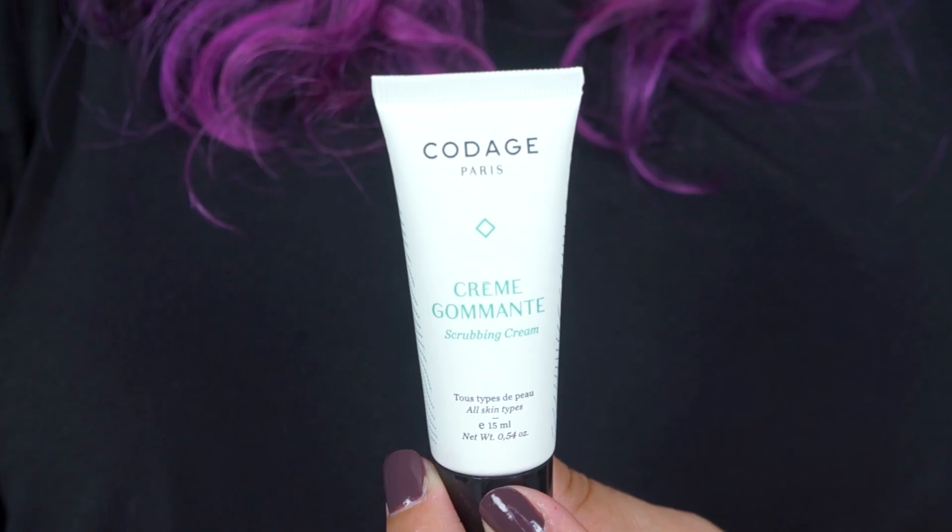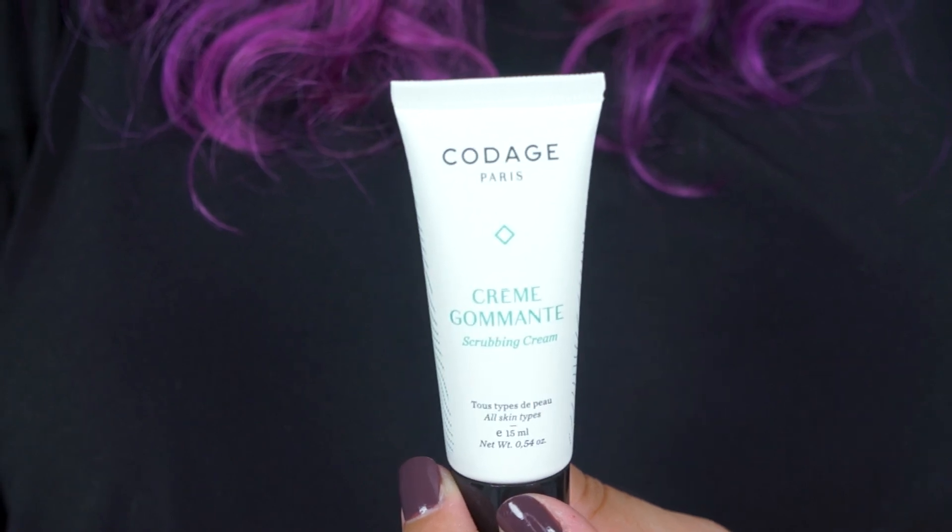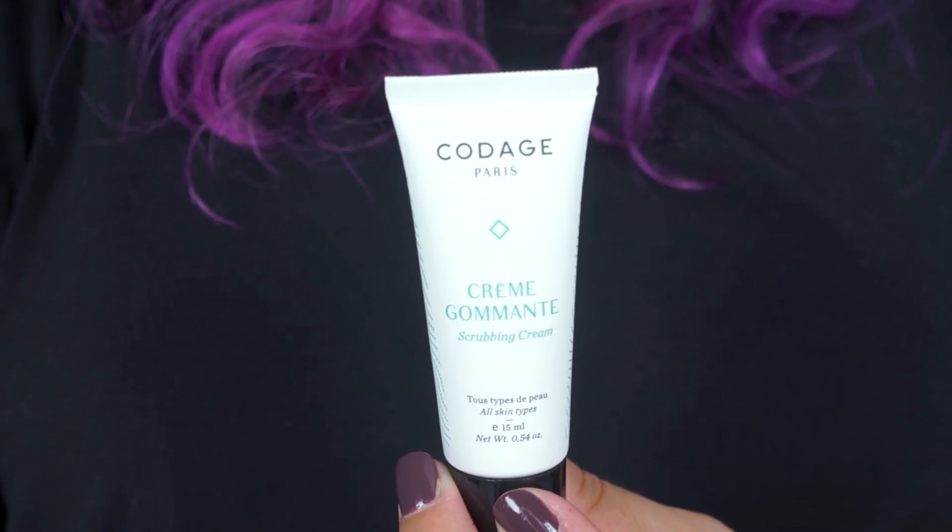Another way to keep your skin nice and hydrated this winter is by using a gentle scrubbing cream. If you have very sensitive dry skin like I do, you want to use a gentle scrubbing cream like this one. This is by Kodosh Paris and it is their scrubbing cream — it's great for sensitive skin. It gently exfoliates dead skin cells, gives you a beautiful glow, and it's really hydrating and wonderful for your skin.